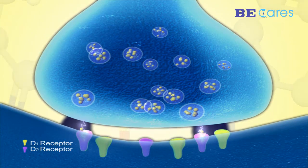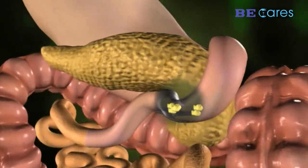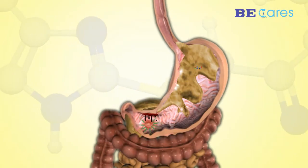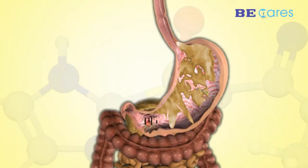Domperidone binds to the D2 receptor, preventing its stimulation and improving GI motility. Pantoprazole is another PPI that decreases gastric acid secretion and is used in the treatment of bleeding peptic ulcer or re-bleeding ulcers.